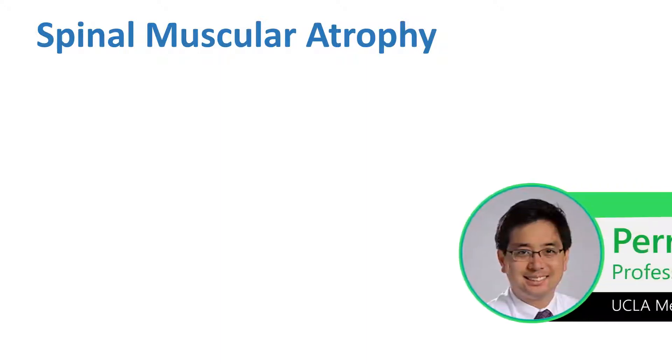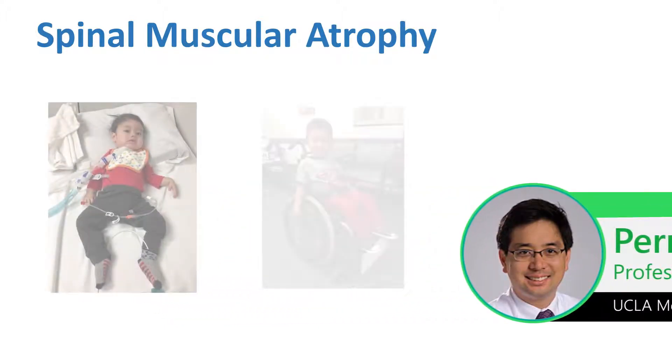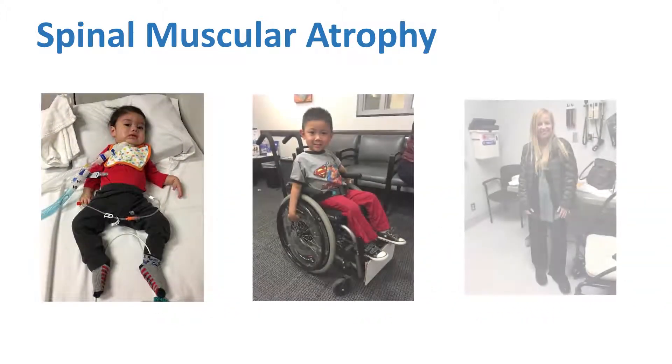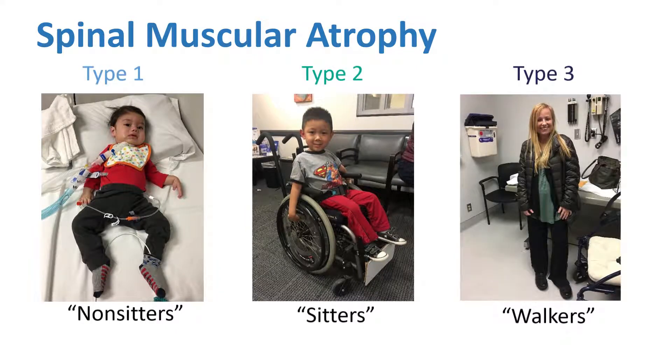What we've discovered through time is that what perhaps is responsible for this spectrum of severity is the amount of SMN deficiency that these patients have. The patients who have the most severe deficiency tend to be the most severely affected, whereas the patients who have milder deficiency are likely to be less severely affected.